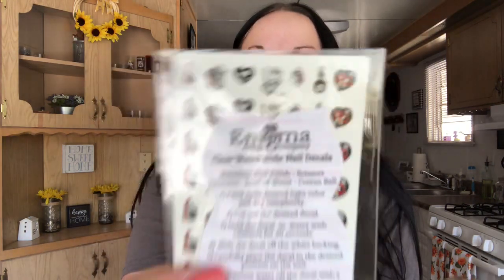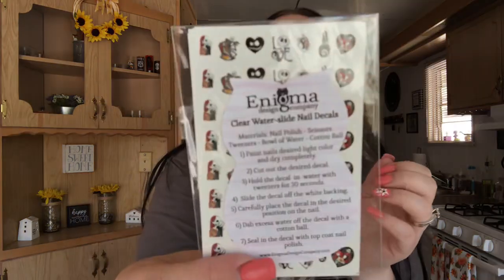There are two pieces here. These are so cool — Enigma Design Company clear water slide nail decals! You paint your nails a desired light color, let dry completely, cut out the desired decal, hold it in water with tweezers for 30 seconds, slide the decal off the white backing, carefully place it on the nail, dab excess water off with a cotton ball, and seal it in with a top coat nail polish. Those are so cool — I'm going to use those for Halloween!